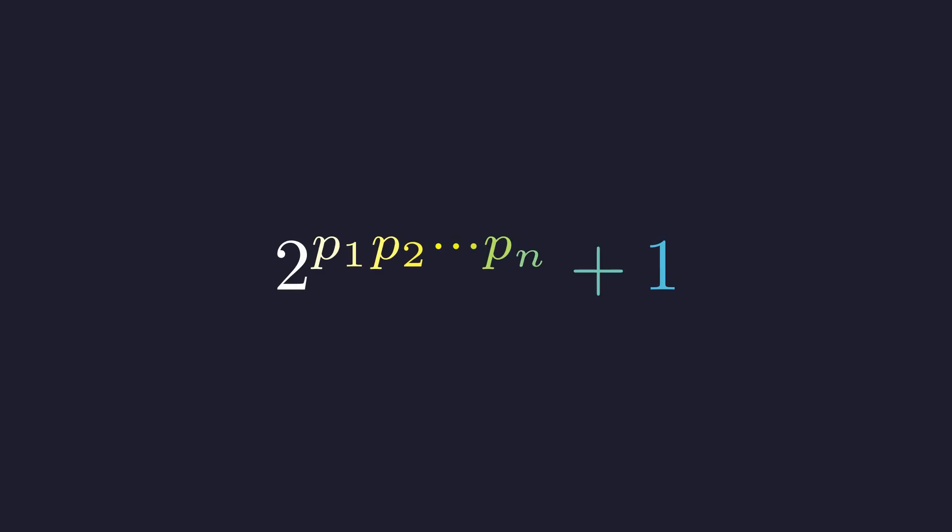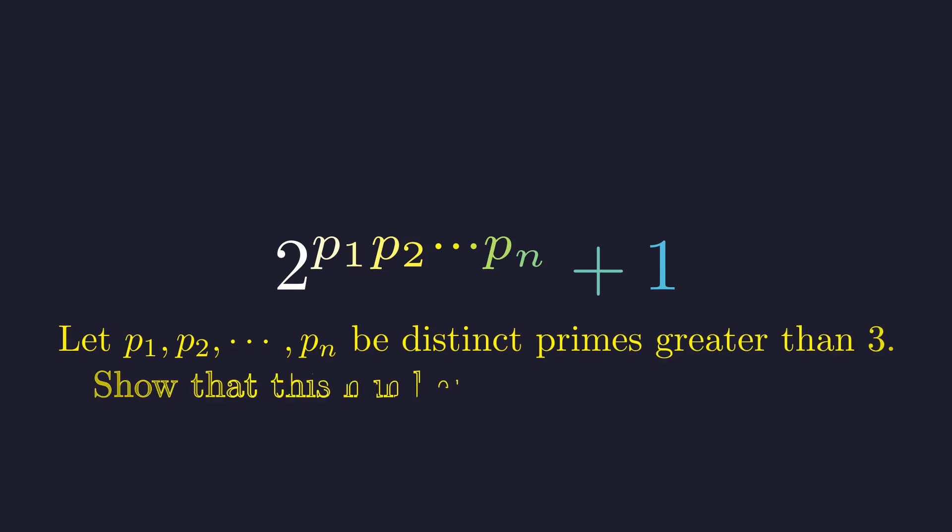What if I told you that this seemingly innocent expression holds one of the most beautiful secrets in number theory? Here's the challenge: take n distinct primes, all bigger than 3, and prove our number has at least 4 to the power of n divisors. The twist? We don't know what these specific primes are. This seems impossible — how can we count divisors without knowing the prime factorization?